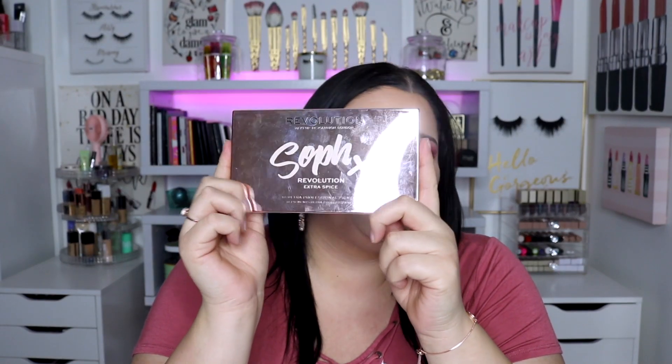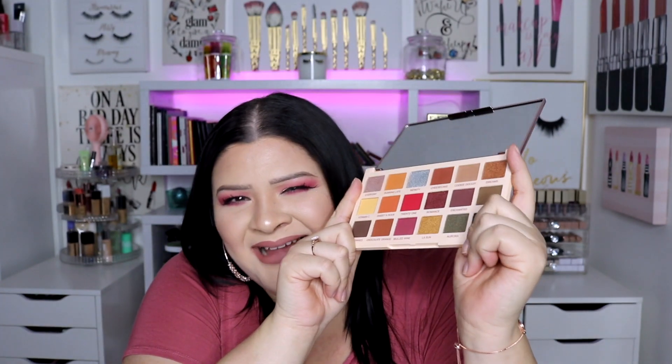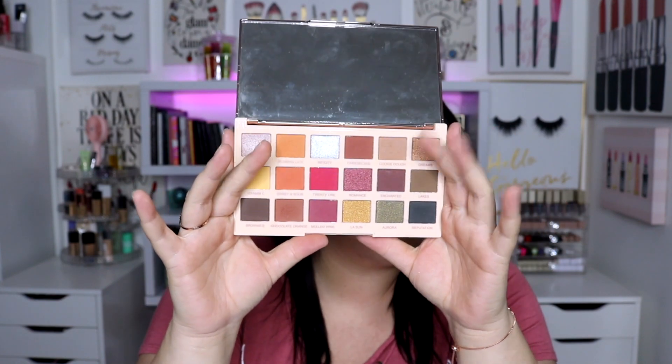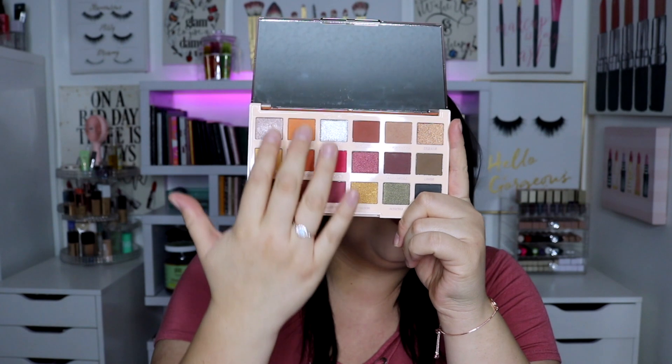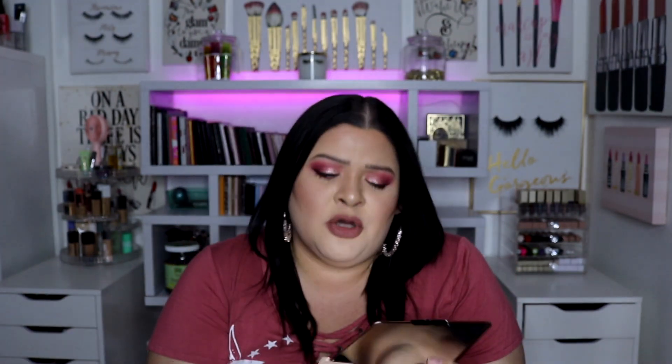Number three: I was looking through my palettes and found a Makeup Revolution palette that I used non-stop — the collab with Soph, the Extra Spice palette. This palette is beautiful. The orange, the reds, the yellows — that's my vibe in any color scheme. I really went in hard on those colors. Looking at it in person I can see the dent I've made. This was probably the first Makeup Revolution palette that I tried that I really, really liked and used over and over again.